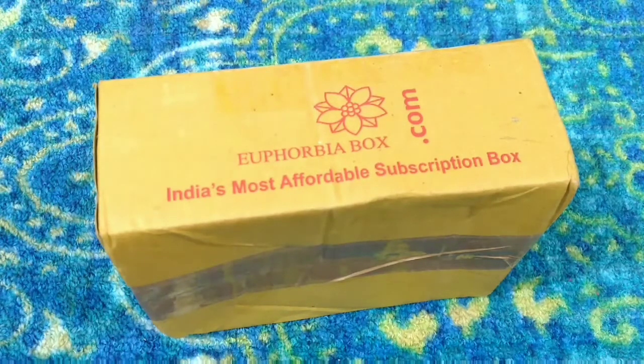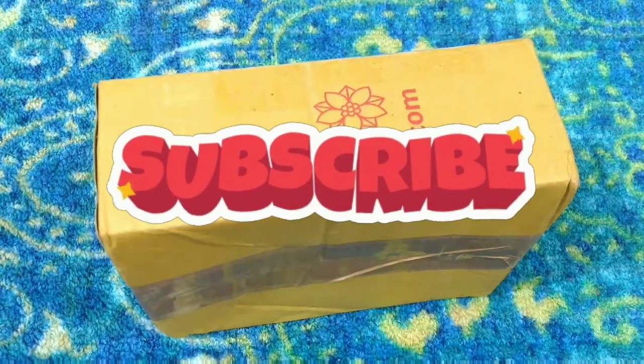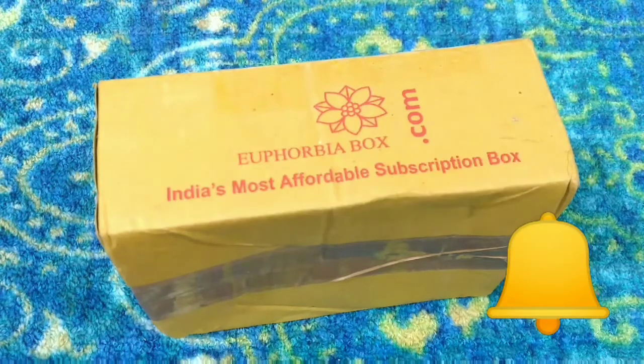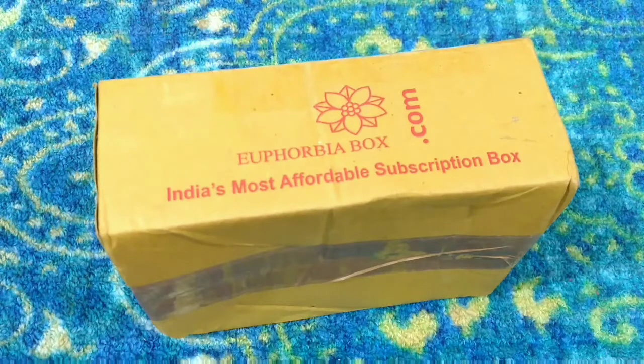Before that, if you are watching my videos and if you like them, do not forget to subscribe. Also, there's a bell button beside the subscribe button — do hit the bell button so that you'll receive a notification whenever I upload my videos. I hope you guys will subscribe and hit the notification button.